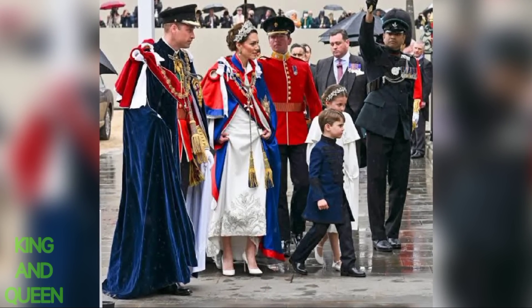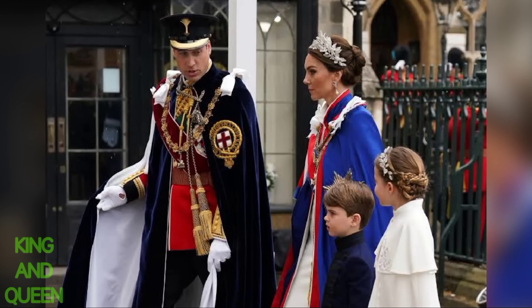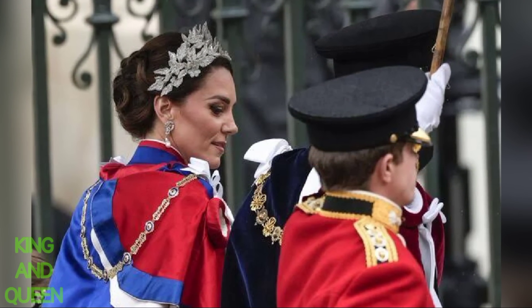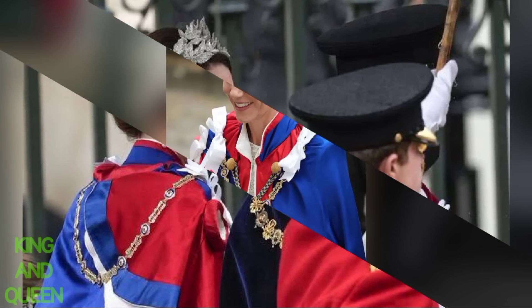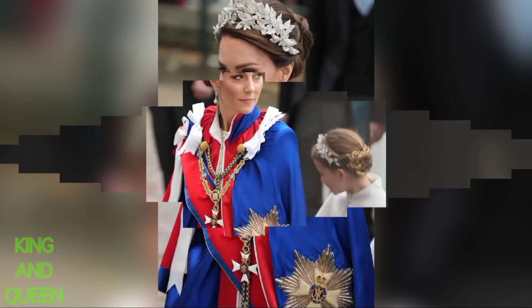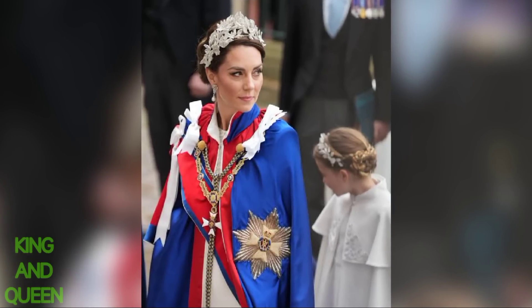Kate's attire for the coronation captivated royal fans. Twitter user @atger6728 called Kate Middleton truly amazing, while Wales Royals shared the sentiment, saying, 'What a magnificent picture of Catherine.'